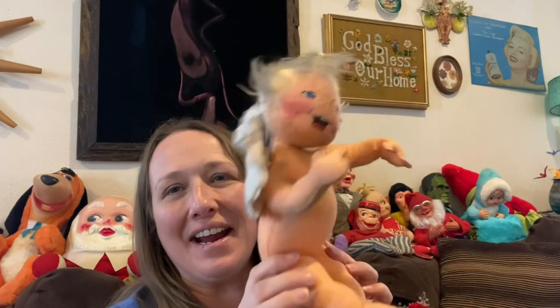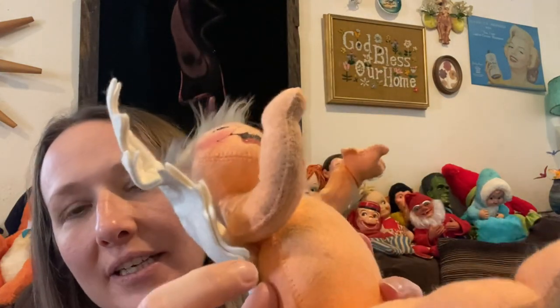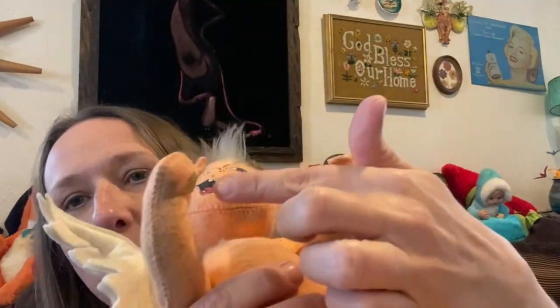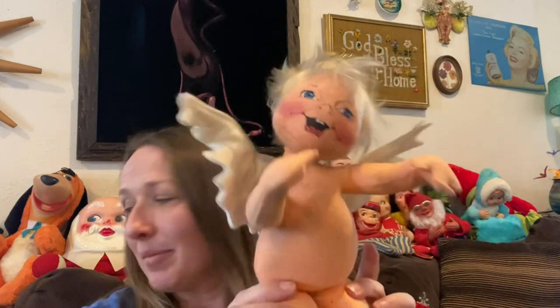I did find an Annalee — I love finding Annalee! This one still has its original tag. Unfortunately it is a little discolored on the wings and hands. I don't know how to get the discoloration out, so I'm just gonna sell it as-is in my live sale tonight on my YouTube channel at 6pm Central. Maybe some Dawn dish soap and a warm rag will get it out, but I just thought it was too cute to leave behind.